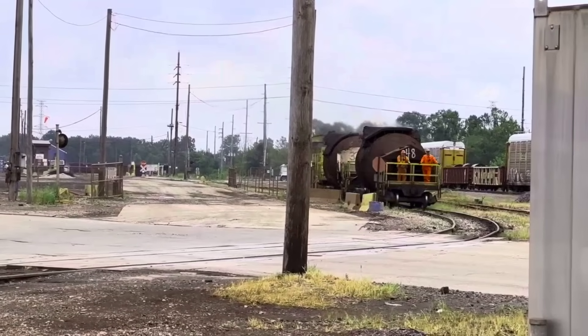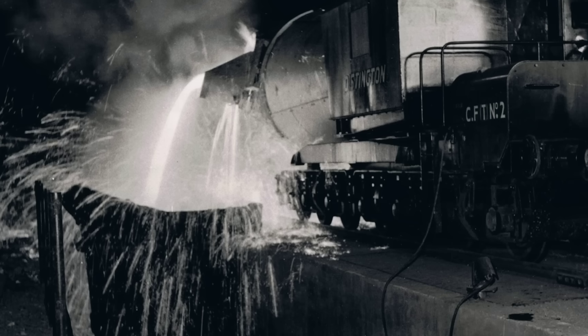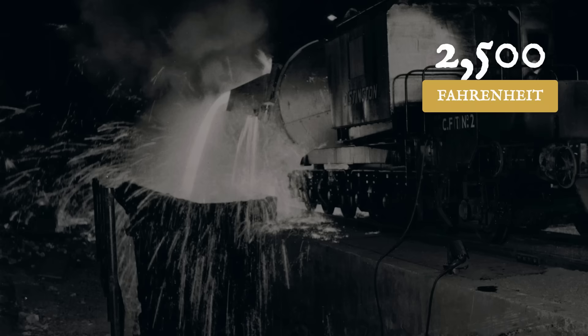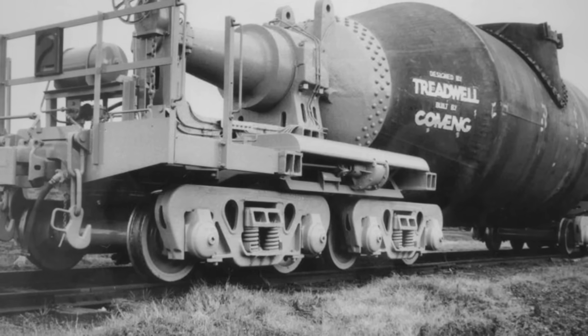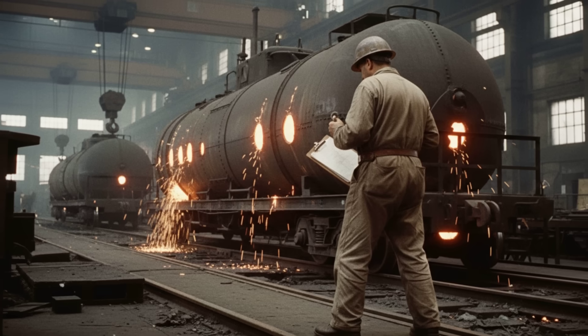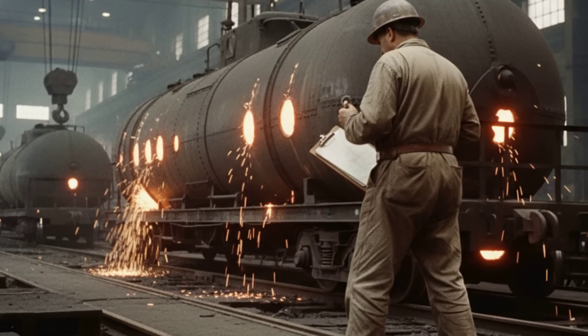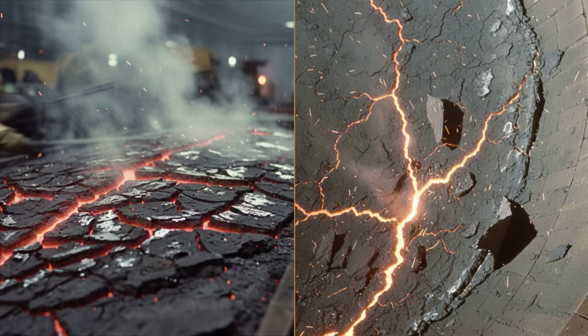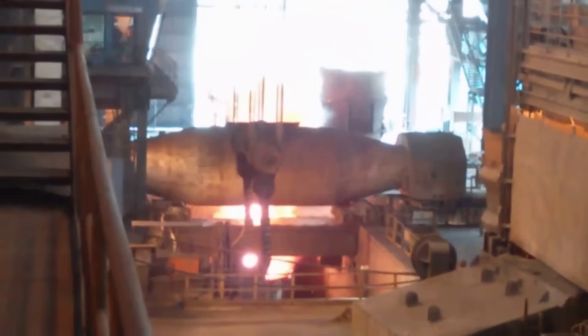Steel mills run on heat and risk, and nothing captures that danger like the torpedo car. Shaped like a submarine, this vessel carries molten pig iron at temperatures topping 2,500 degrees Fahrenheit. Inside, a thick layer of refractory brick shields the steel shell from the liquid metal's fury. Every trip is a race against time — if the iron cools too quickly, it solidifies, trapping tons of metal inside. To empty the load, operators tilt the entire car, pivoting it on massive bearings until the glowing iron pours out like lava.